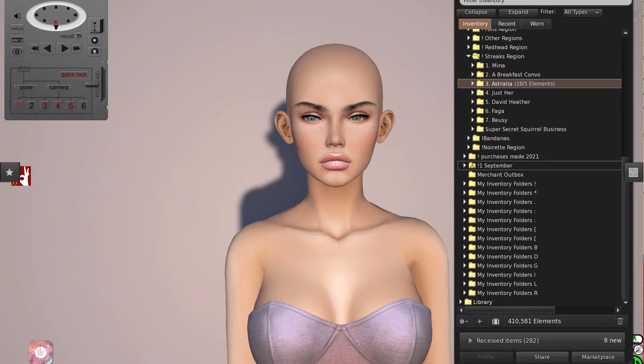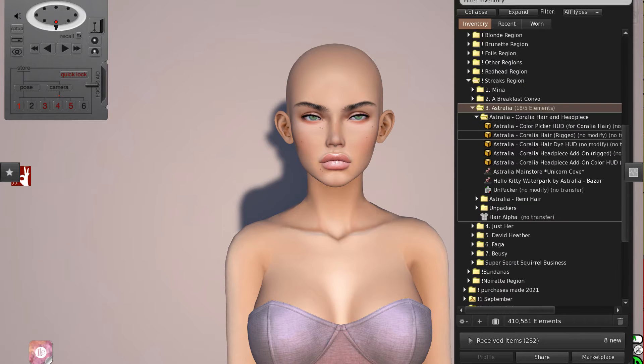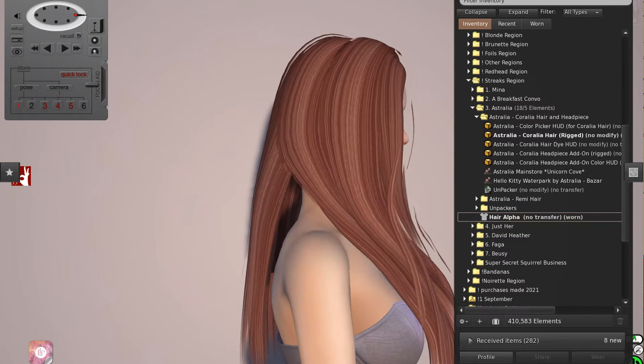The next booth is Astralia. As soon as I saw the ads for the hair that was going to be featured in their booth I was absolutely blown away by the quality, the tech, the overall look of everything. The booth itself is just amazing. The headpiece that comes with the hair is super stunning, but exciting because it also comes separate from the hair, so you can wear any style you want, no style if you want — just wear the headpiece. That is the Coralea hair. I need a hair alpha for this hairstyle.